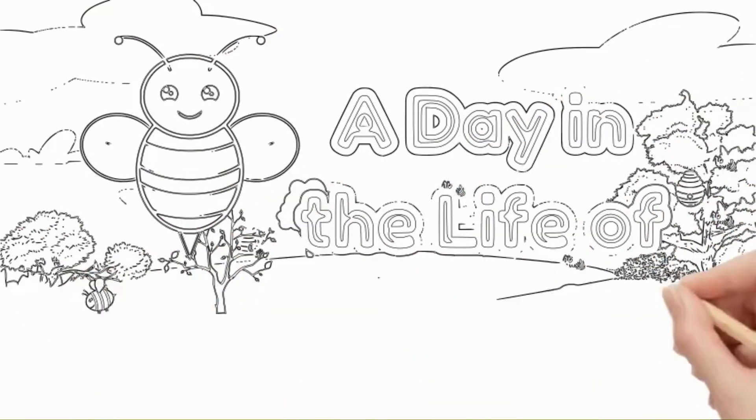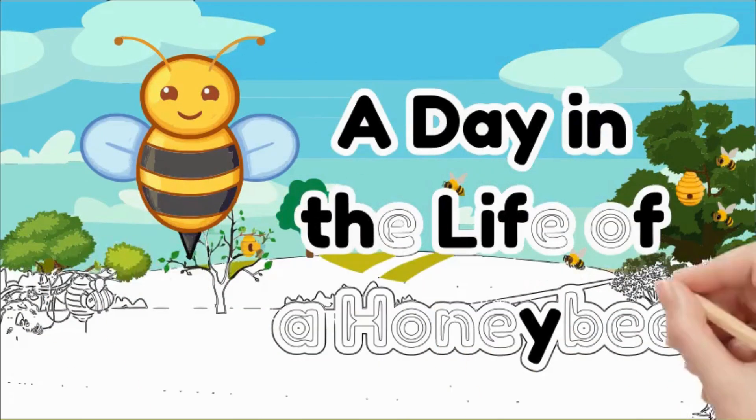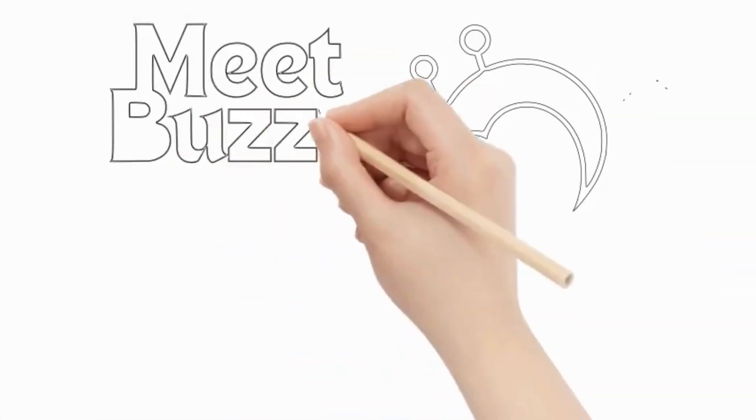Hello, young explorers! Today, I'll take you on an incredible journey into the life of one of nature's busiest and most fascinating creatures, the honeybee.